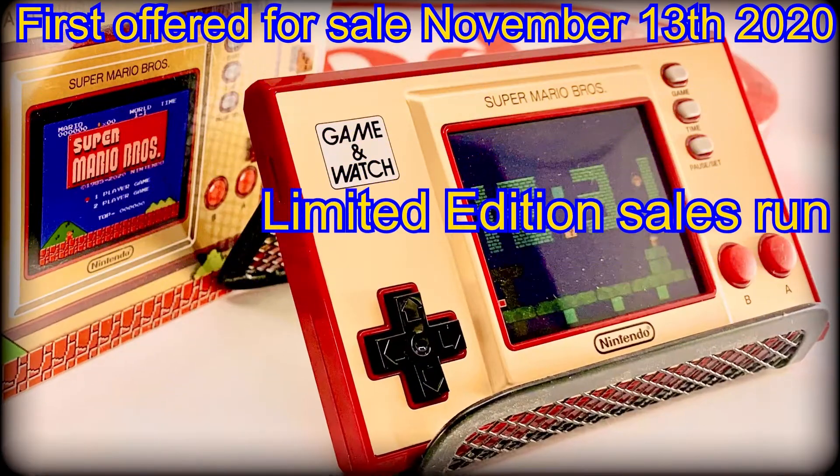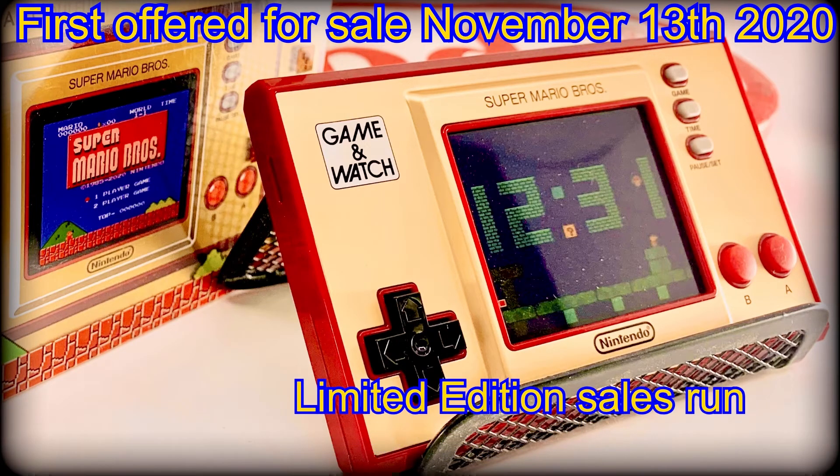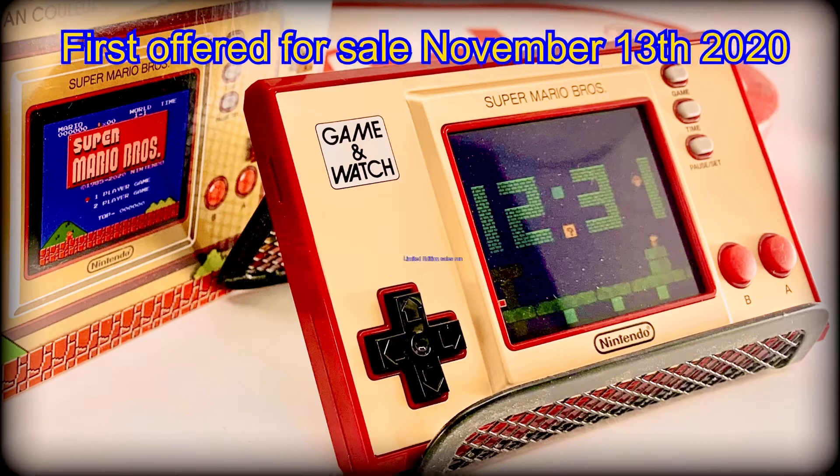First offered for sale November 13th, 2020, it is unknown how many units were sold worldwide. However, it is definitely not considered rare, as a lot of new unsold stock can still be found easily on many store shelves and often at a discounted price.